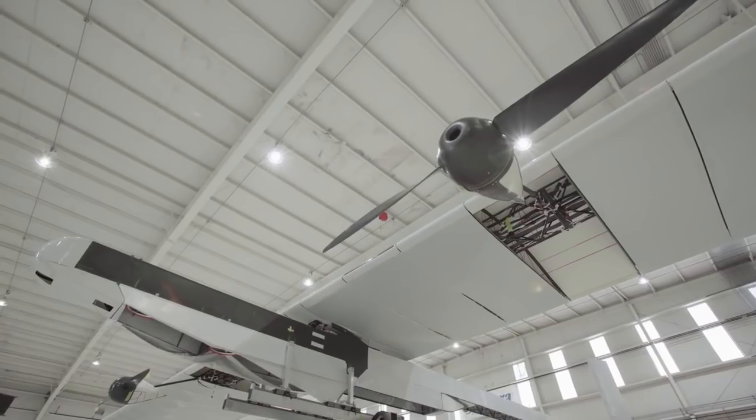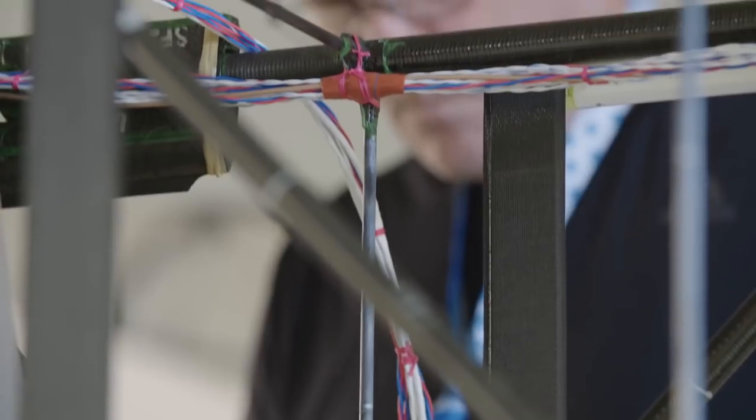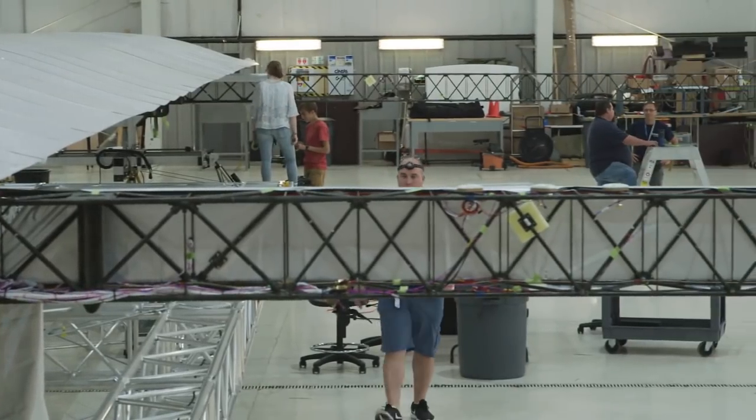The platform's innovative propulsion and power system, combined with the lightweight structure, make a very challenging and interesting engineering problem. The airplane has to be incredibly efficient, that's why it's big. It has to be incredibly light, that's why it's so fragile and diaphanous the way it's built.